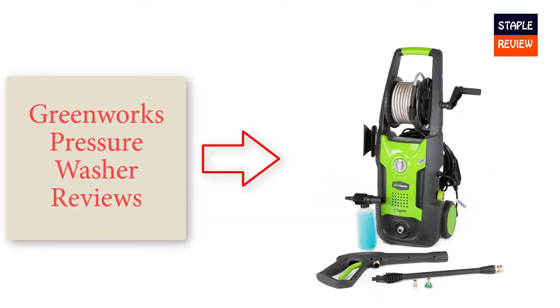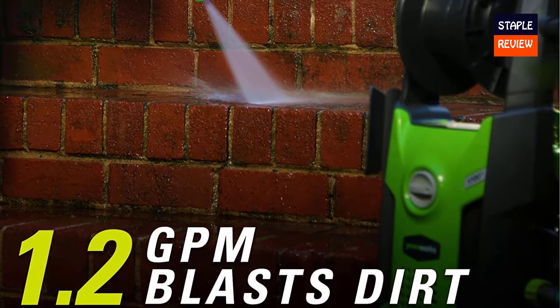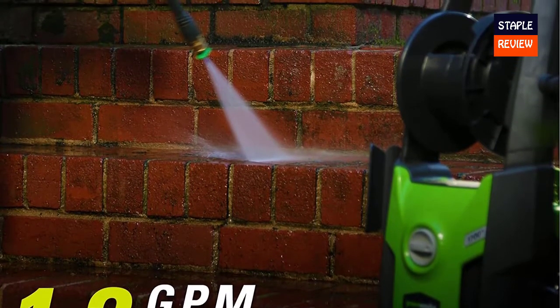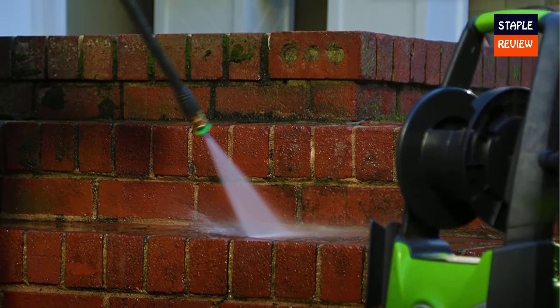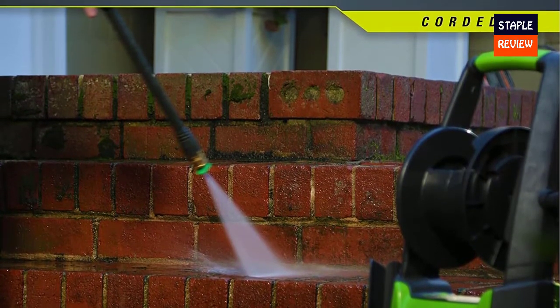Greenworks starts this pressure washer, model GPW-1803, with a 13-amp motor that provides 1.1 gallons per minute of cleaning power and 1,800 PSI of water pressure. Electric power provides a much quieter operation over traditional gas, something that is easy to appreciate as soon as you turn it on. Startup is a breeze.